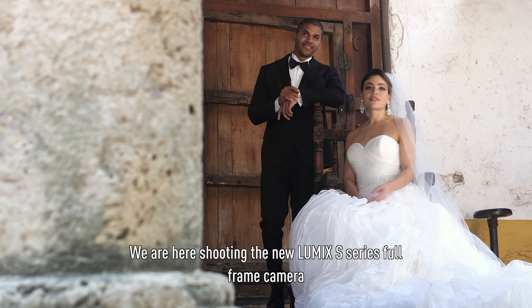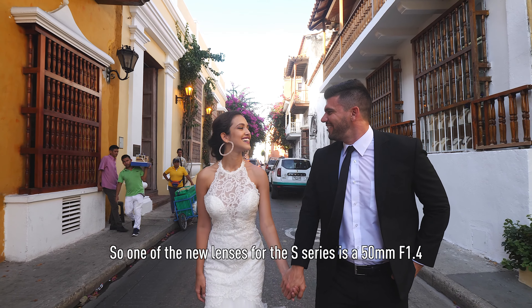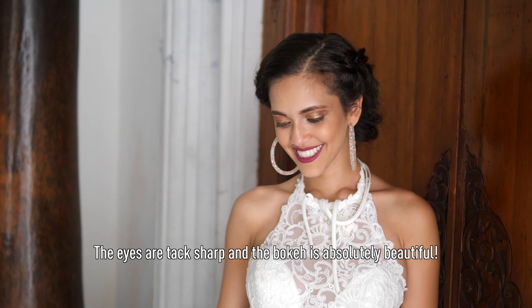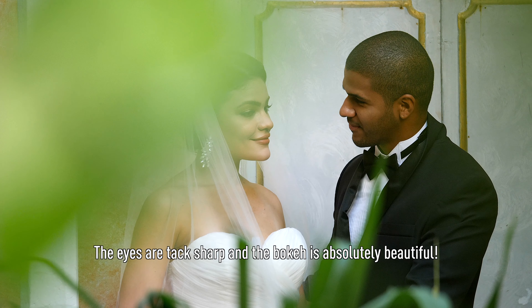We're here shooting the new LUMIX S-Series full-frame camera. One of the new lenses for the S-Series is a 50mm 1.4. Optically, it's amazing. The eyes are tack sharp and the bokeh is absolutely beautiful.